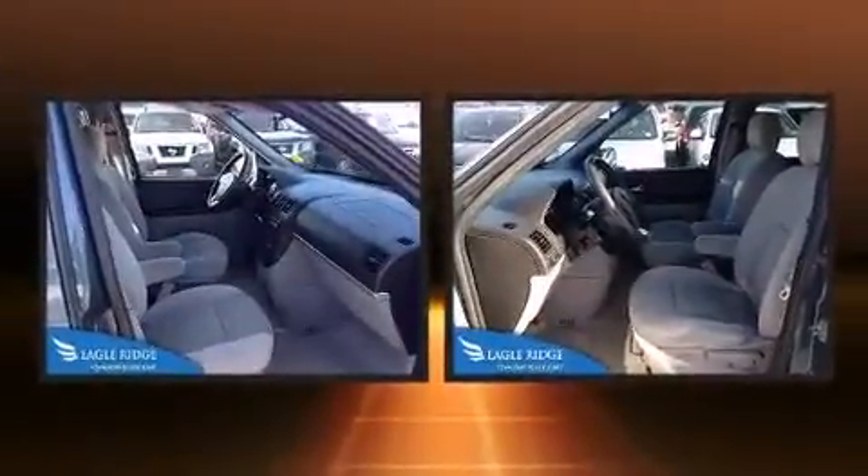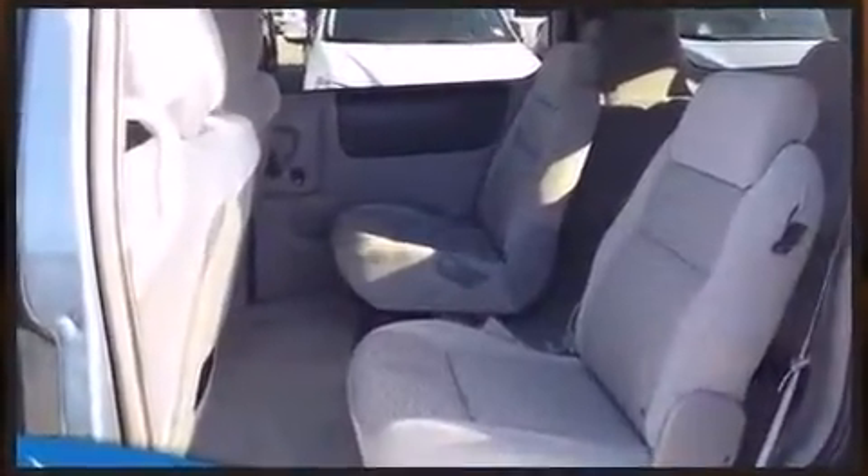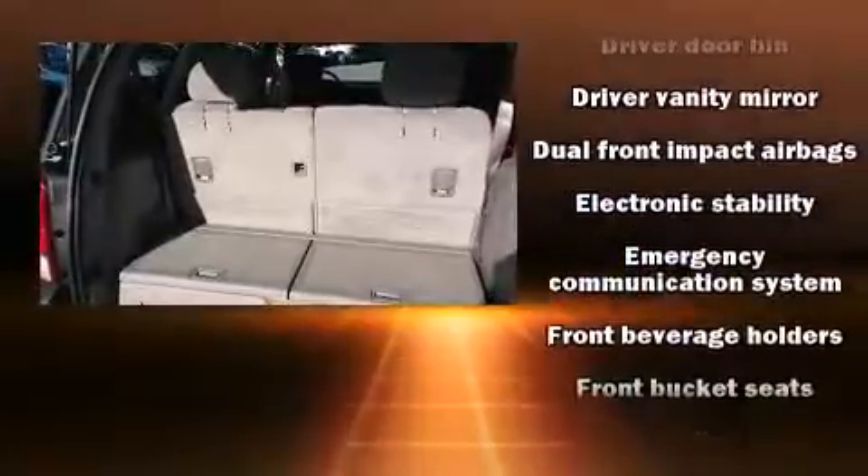Storage solutions are integrated throughout the interior, demonstrating thoughtful attention to detail. Enjoy your favorite music via the stereo system, which includes a CD player with MP3 capability and eight speakers, enhancing the audio experience throughout the interior.